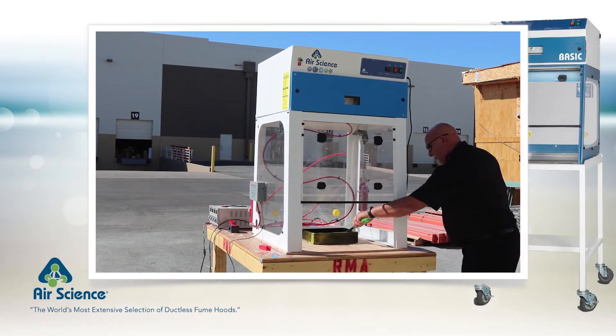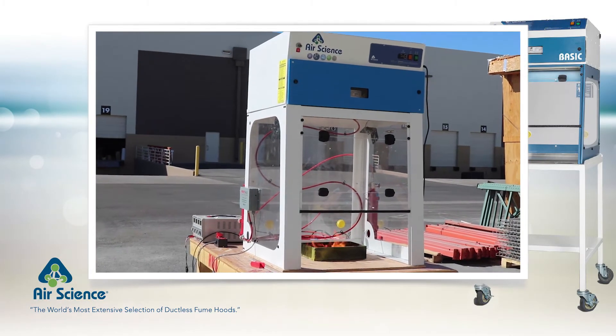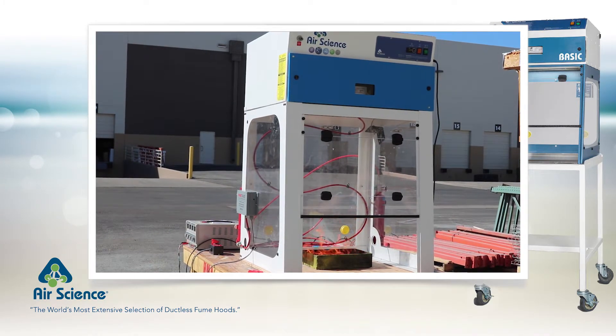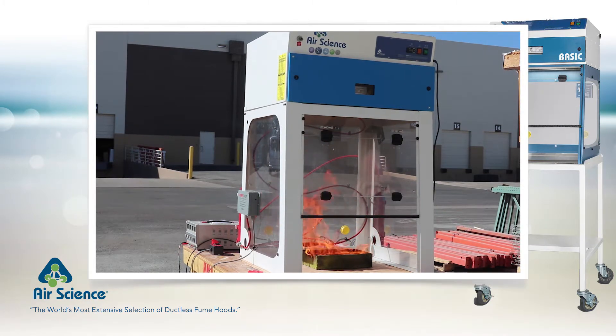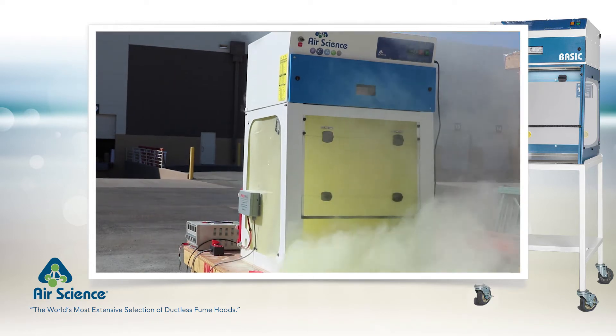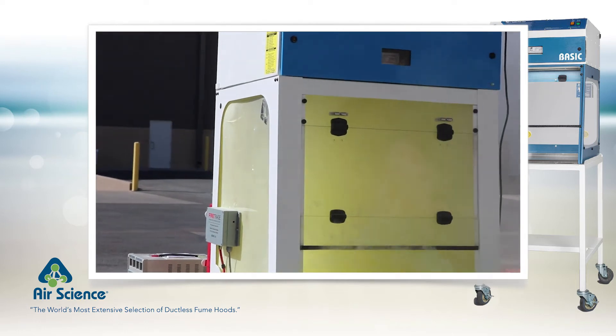In this example, a Pure Air basic model P10 is set up for an outdoor test at an independent testing facility. Watch as the technician ignites flammable liquid in two trays on the work surface. The airflow system continues to function as the flames grow hotter. When the tubing reaches a critical temperature, the tubing ruptures and releases the extinguishing agent to put out the fire. Notice that the airflow system continues to operate and draws smoke and extinguishing agent through the filter housing.